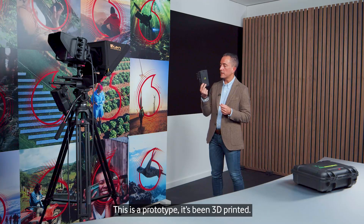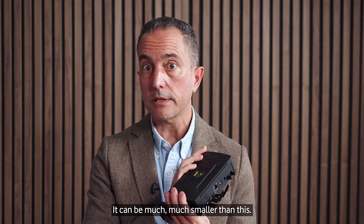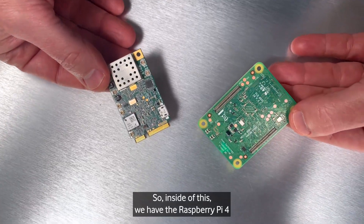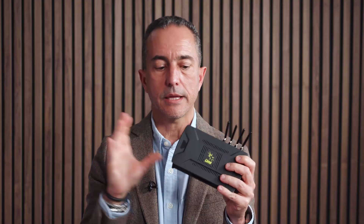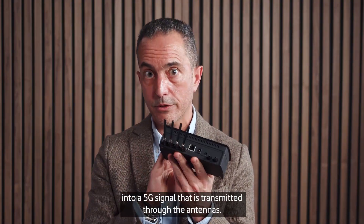This is a prototype — the case is 3D printed — and it can be much, much smaller than this. Inside we have the Raspberry Pi 4 and our Lime SDR XTRX board that turns all that software into a 5G signal, transmitted through the antennas.